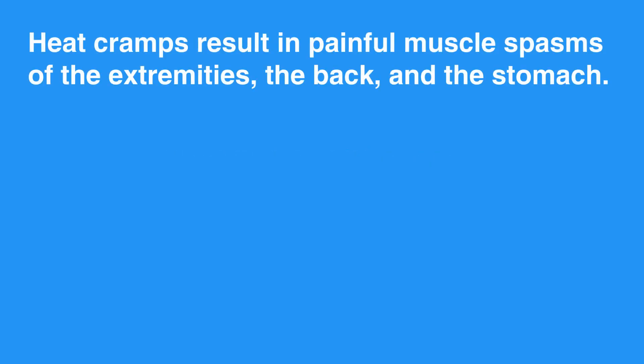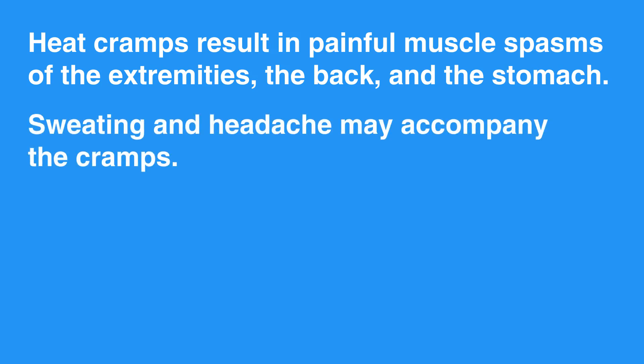Heat cramps result in painful muscle spasms of the extremities, the back, and the stomach. Sweating and headache may accompany the cramps.